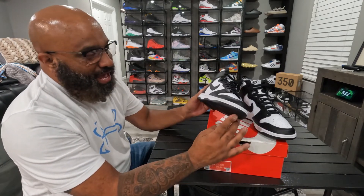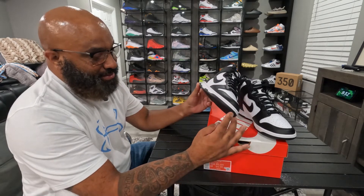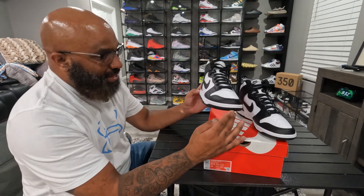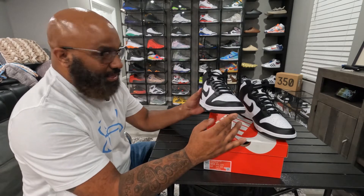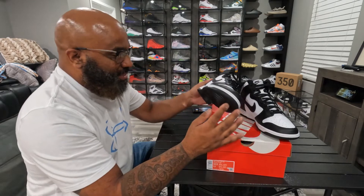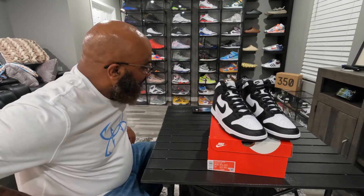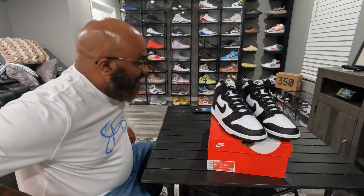So here you go — Nike Dunk Retro High, black and white. You tell me — are these high-top pandas? Is there such a thing as high-top pandas? I know they got the low-top pandas, and I think the pandas are the black and white low-top ones. If these are the high-top pandas, I don't know — but I'm about to put them on my feet and see how they look.